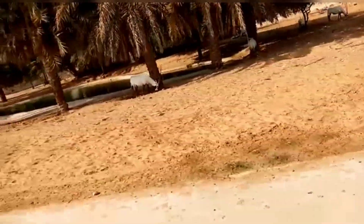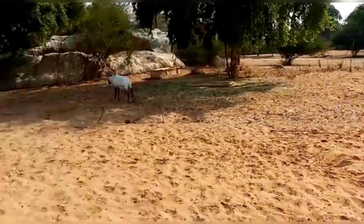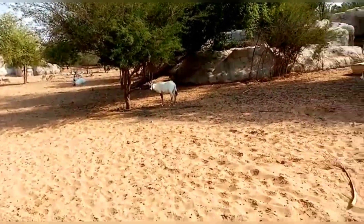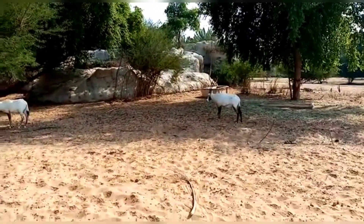Explore the village. The main attraction of Dubai Safari is the Safari Village drive-through, where guests are taken on a journey of discovery through Africa and then Asia in one of our comfortable buses.